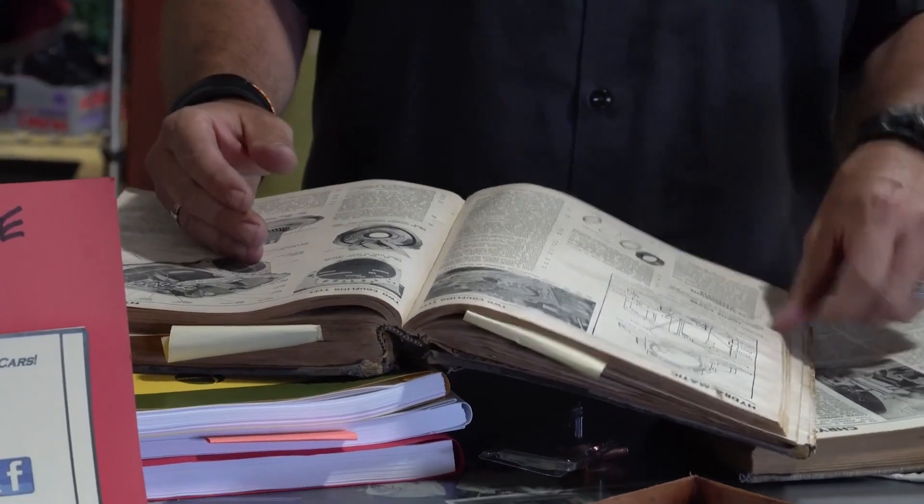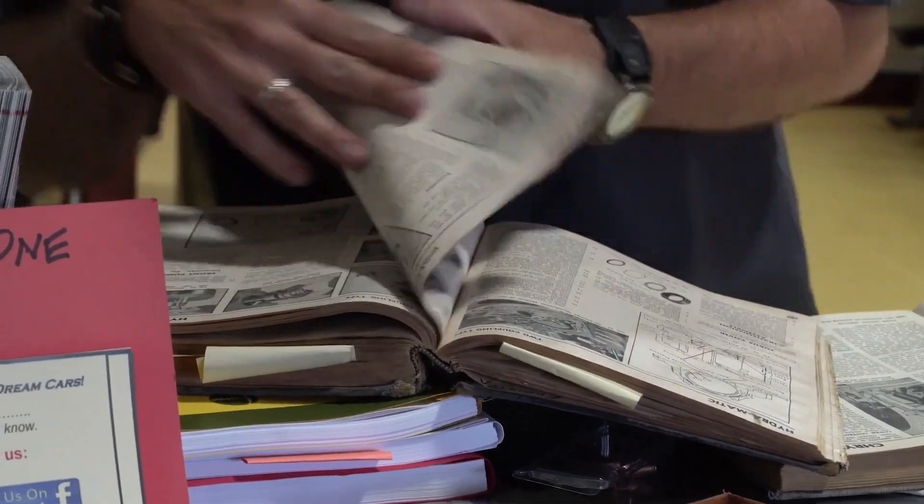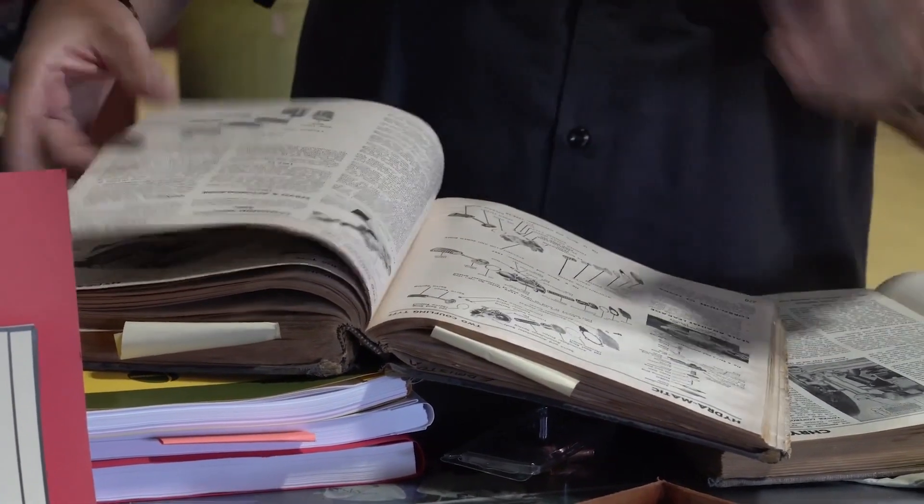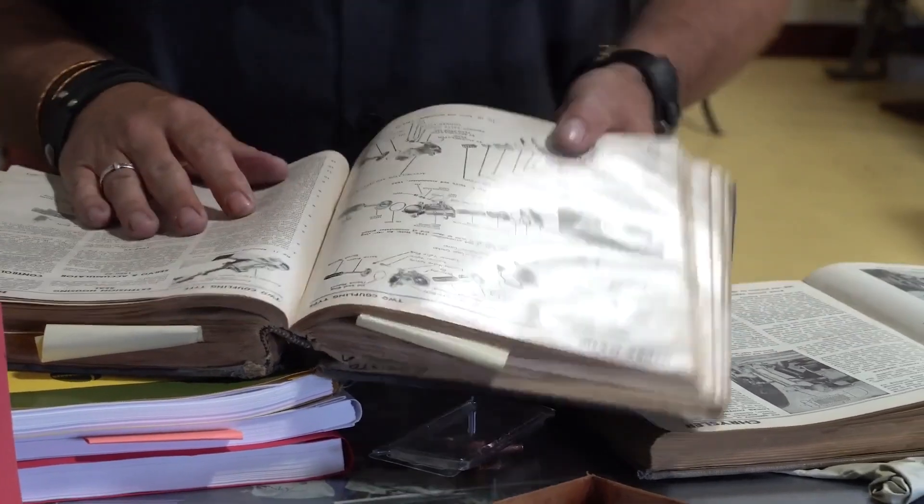It got to be a pain in the butt if you had one thing here, maybe you're looking up over here, with multiple pages and earmarks and maybe pieces of oil filter boxes to try and look it up as you went along. Thankfully, it's a lot easier, and Mitchell One has all the solutions for your shop and the technicians. We're going to go talk to them and see how they make everyone's life a lot easier.